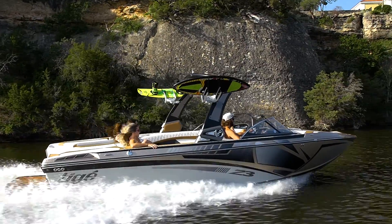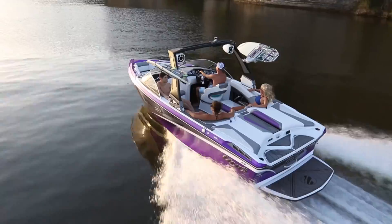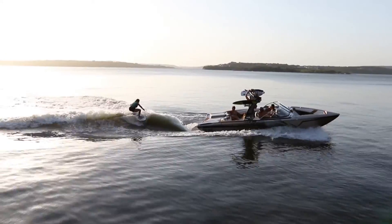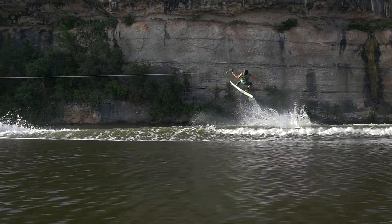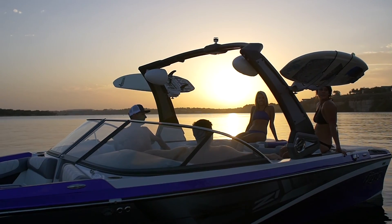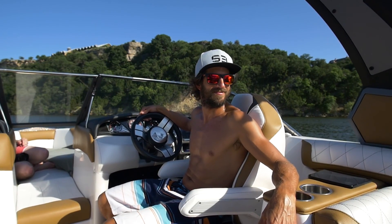The Z-Series is available in the 23-foot Z3 and 21-foot Z1. All of this is backed with 5 years of worry-free ownership thanks to the Tyga 5 Warranty — the most transparent, comprehensive warranty in the inboard segment that provides owners with maximum coverage and minimal limitations.